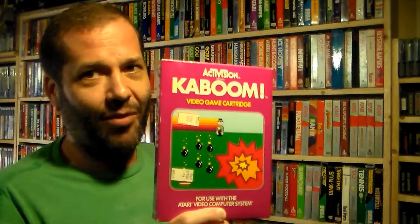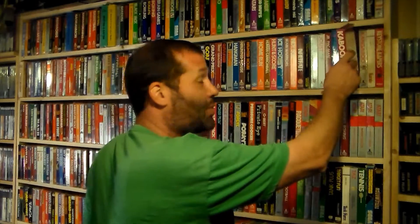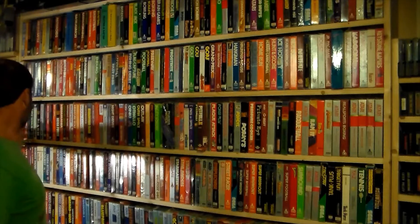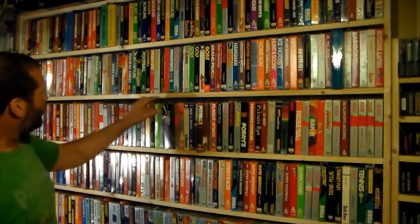Kaboom is a game that whenever I hook up the Atari 2600, I always play it. My high score is around eight thousand nine hundred. It's a fantastic game — make sure you get a set of paddle controllers. Loose copies are probably pretty cheap. It takes a while to get good at it, but once you do, it's very addicting.